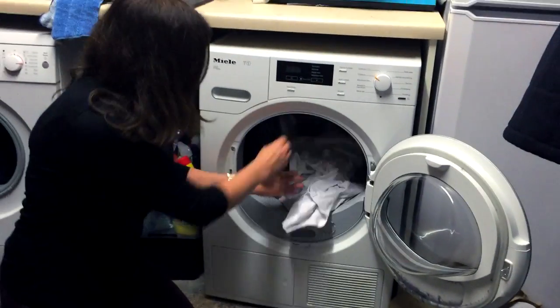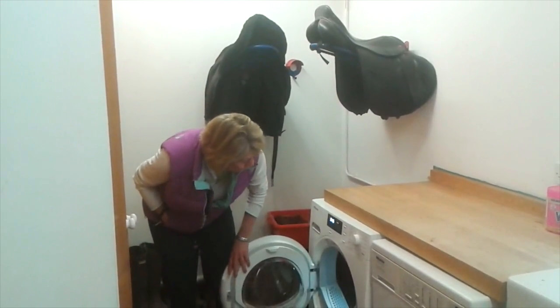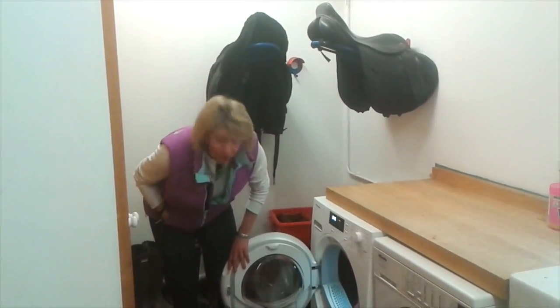It's got a really deep drum that fits in masses. If you're like me and you're drying big loads of bulky items — duvet covers, sheets, towels — then that big drum is a real advantage. It looked like it'd be plenty big enough for all of our drying needs.